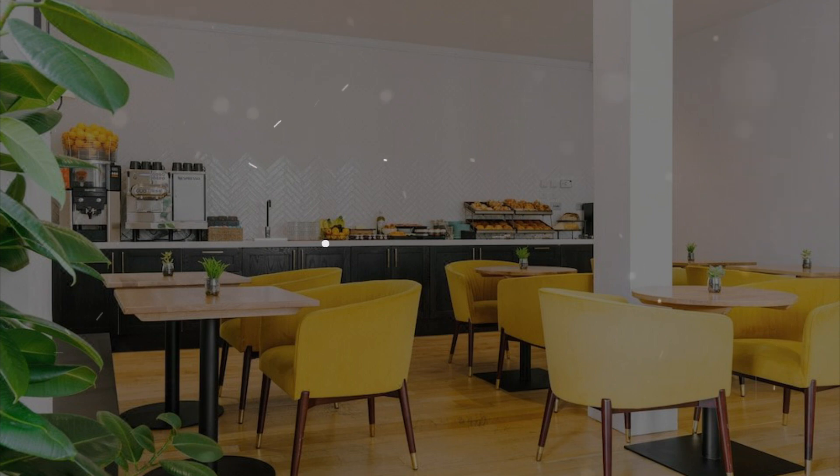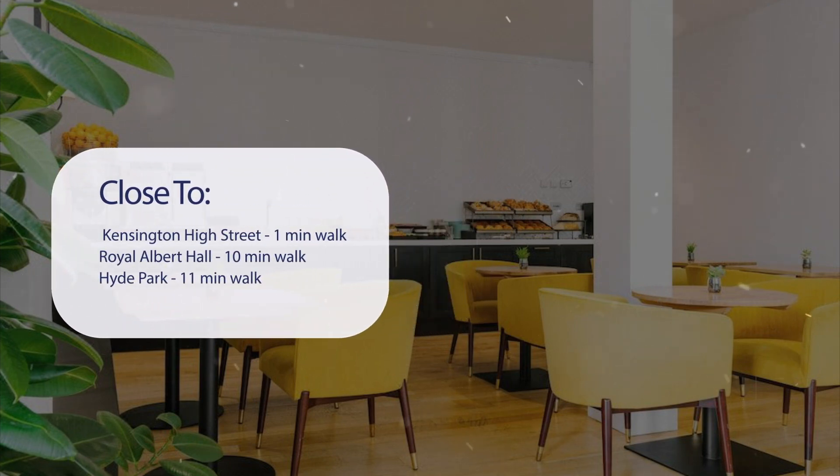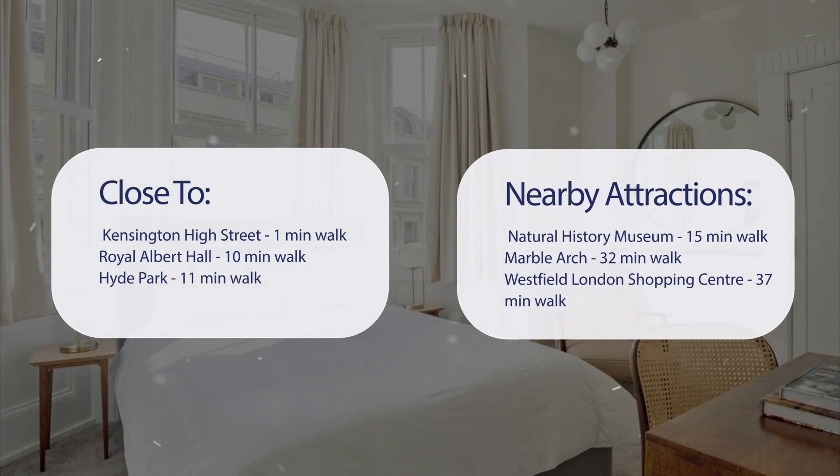It has a pretty good location. It's pretty close to Kensington High Street — 1-minute walk, Royal Albert Hall — 10-minutes walk, Hyde Park — 11-minutes walk, and also close to attractions like Natural History Museum — 15-minutes walk, Marble Arch — 32-minutes walk, and Westfield London Shopping Center — 37-minutes walk.